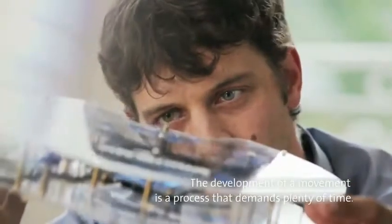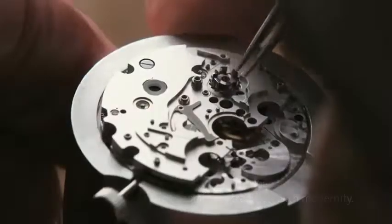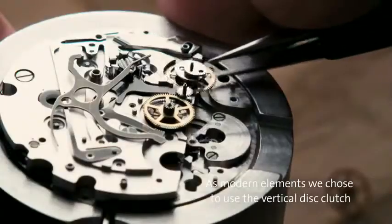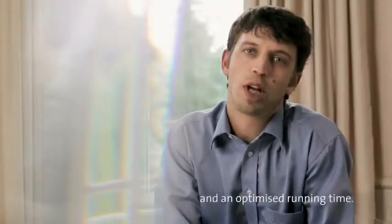The development of the movement is a part that has taken a lot of time. We tried to marry traditionalism and modernism in this Rieussec movement. The traditional element is the column wheel. For modernity, we opted for a vertical bridge as well as a double barrel, which has multiple advantages: a 72-hour power reserve and better consistency throughout the entire reserve.